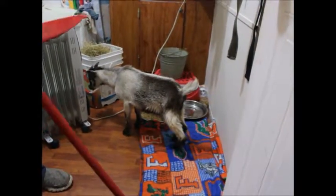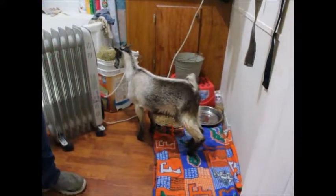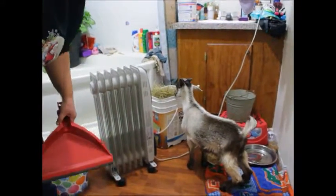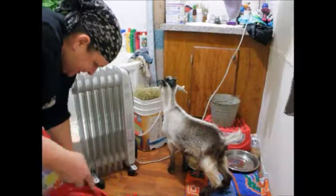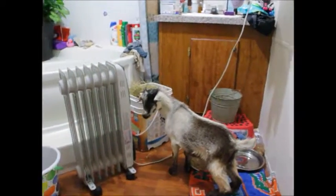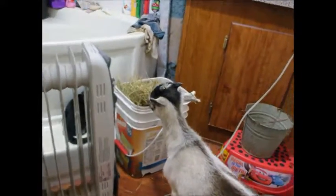Sorry for the camera shaking. Oh, he found his hay! Hey, baby, he found his hay! Yeah, he found his hay. Yummy, yummy!